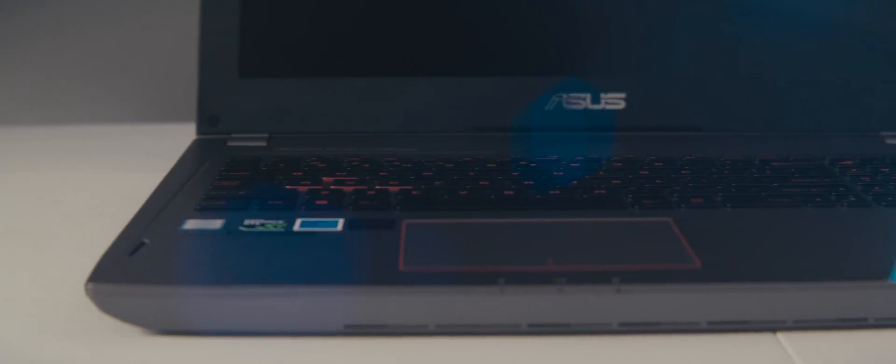Hello, today I'll be talking about the best 4K editing laptop in July 2018: the Asus ROG Strix GL502VS-DS71. It's got to be the best bang for your buck for 4K editing and gaming.